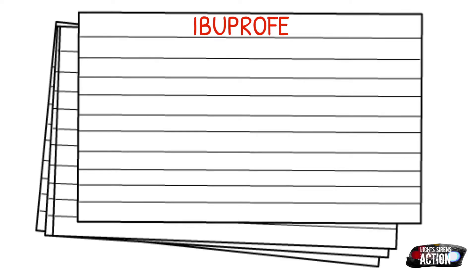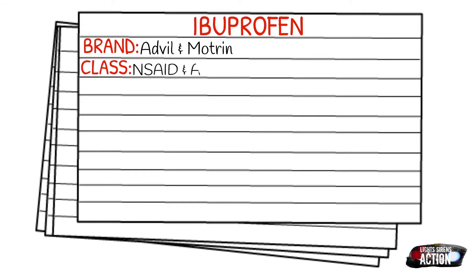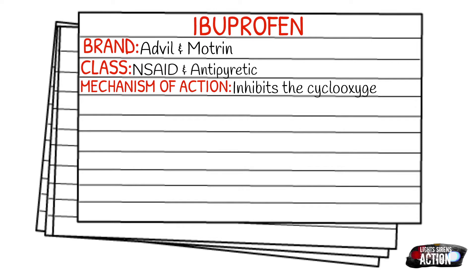Let's take a moment and talk about the mechanism of action. Ibuprofen is a cyclooxygenase enzyme inhibitor, and there are two types of cyclooxygenase: COX1 and COX2. COX1 is already in the body, and one of its many responsibilities is protection of the stomach lining, or the gastric mucosa. COX2 is not readily available in the body — it is secreted whenever there's an injury. These two enzymes are responsible for the production of prostaglandin.